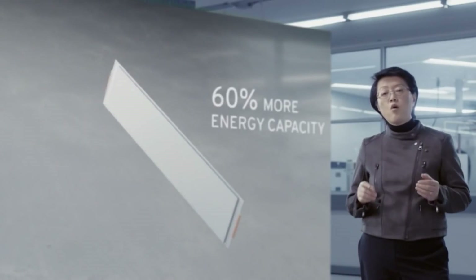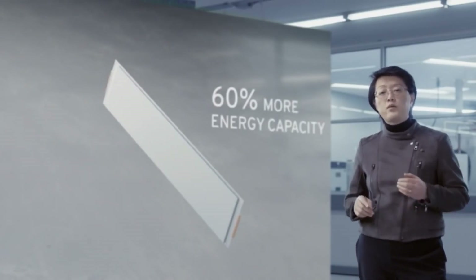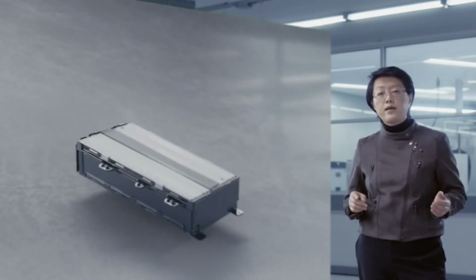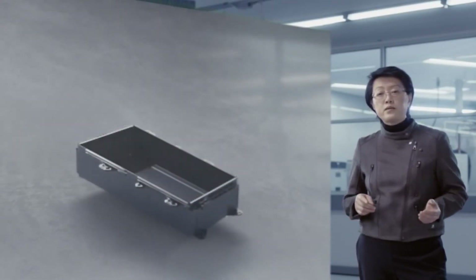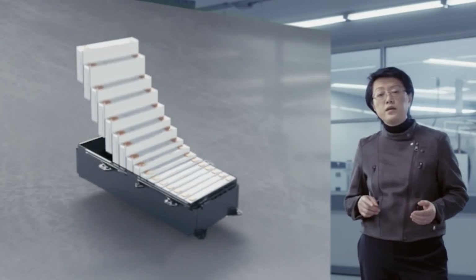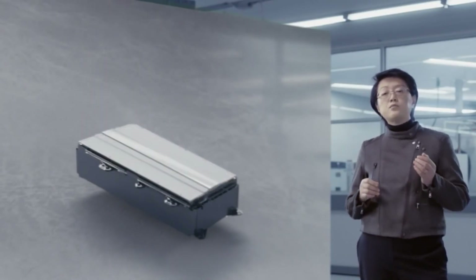The cells will produce 60% more energy capacity than our existing electric battery cells and use a flat rectangular pouch design that reduces the space between cells and can be stacked more efficiently into modules for higher energy density in a smaller space.